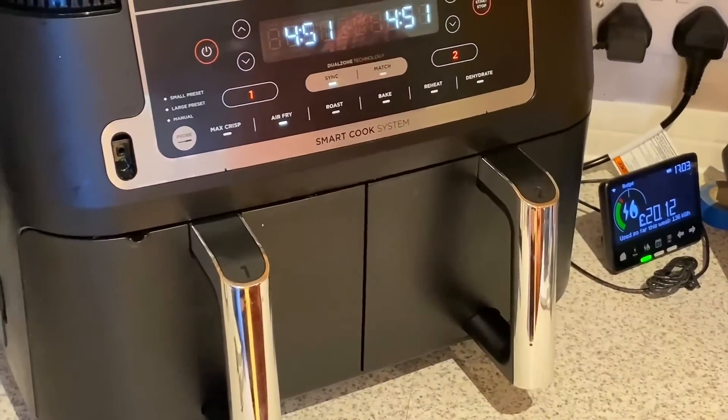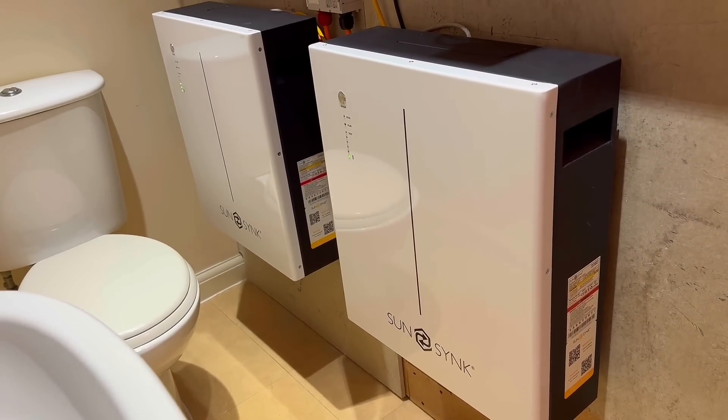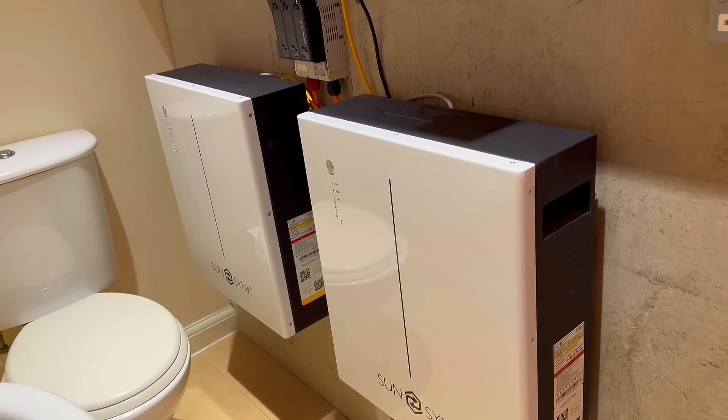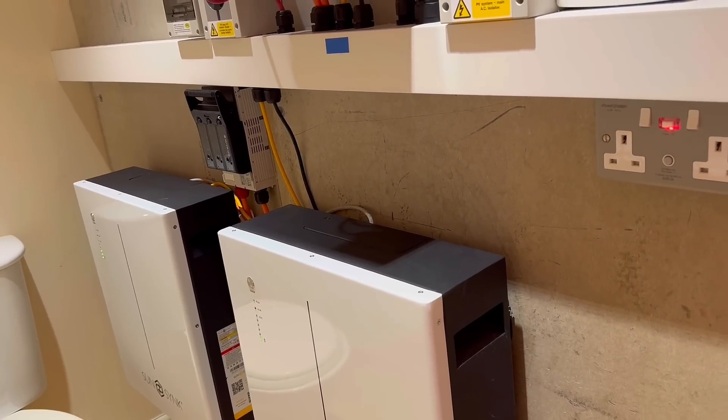If we'd had a proper consultation, Sean would have recommended two batteries from the start. That's why we've since added a second battery. Also, I took away Sean's decision about where to locate the inverter and battery, which was another mistake in the rushed process.